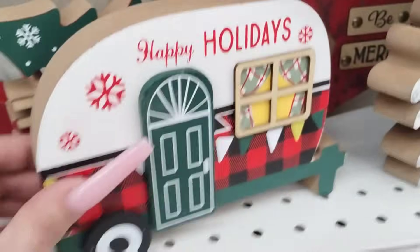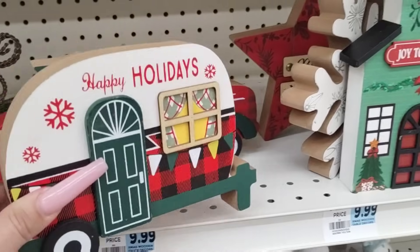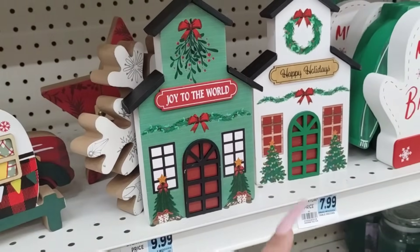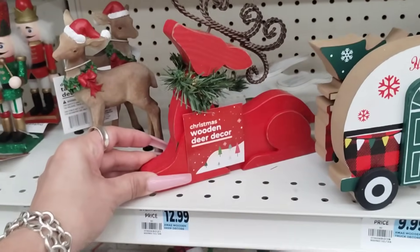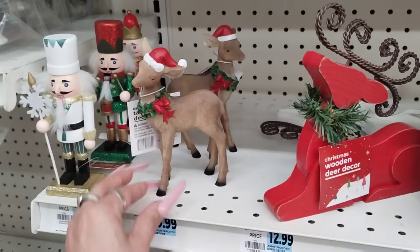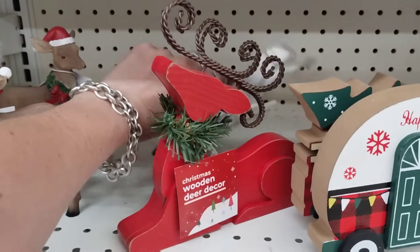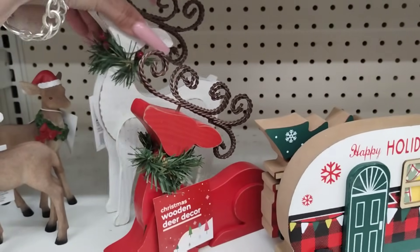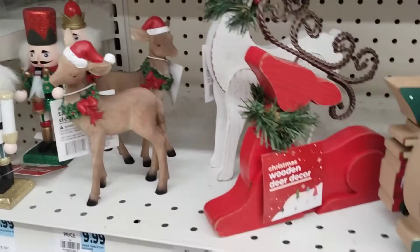Let's come down here. They have the Camper, Happy Holidays, $9.99. The Red Truck, Be Merry. I do like these storefronts — 'Joy to the World' and 'Happy Holidays,' $7.99. They have the Wooden Deer, $12.99 — that's a little high. These little figurines coming in at $9.99 — they are resin, they are cute. More traditional Christmas. And again, all of this is 50% off, so that is a plus.